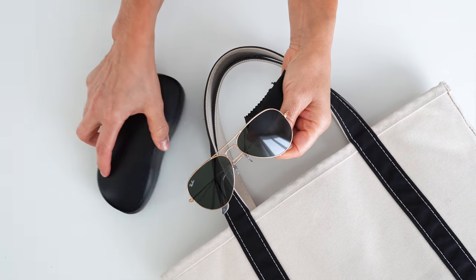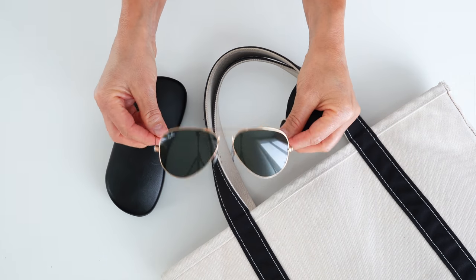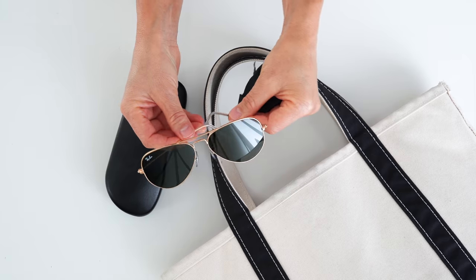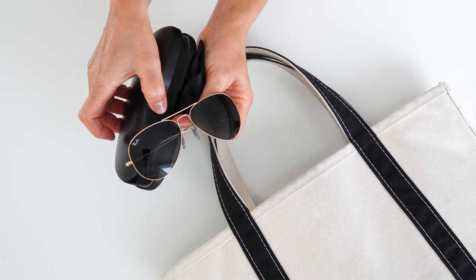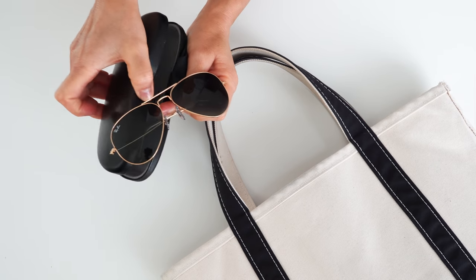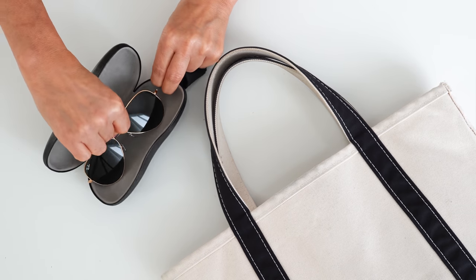Sunglasses. The weather is unpredictable and I have sensitive eyes, so my sunglasses are with me at least nine months of the year. I've worn Ray-Ban classic aviators for probably two decades. I lost my pair last summer and got a different brand to switch things up, but I didn't like them, so I got myself a new pair of Ray-Bans.